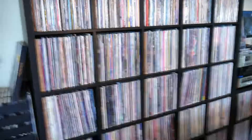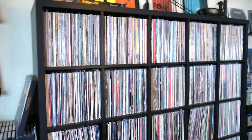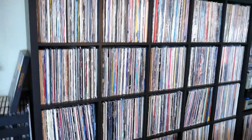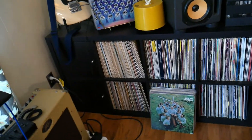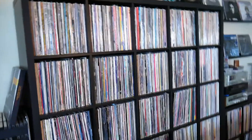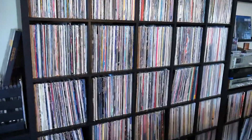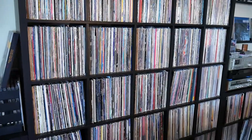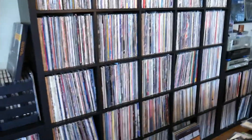Before you, you see our IKEA record wall — there's a five by five, twenty-five cubes of records, all full. Next to that, another two by four, eight more cubes, and then another one at the end. That's 41 cubes of IKEA, which are about 60 to 70 records per cube.